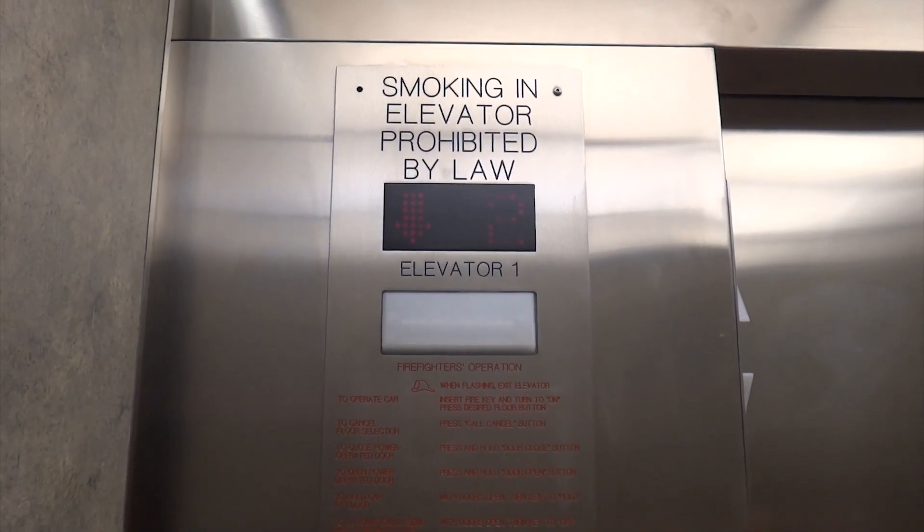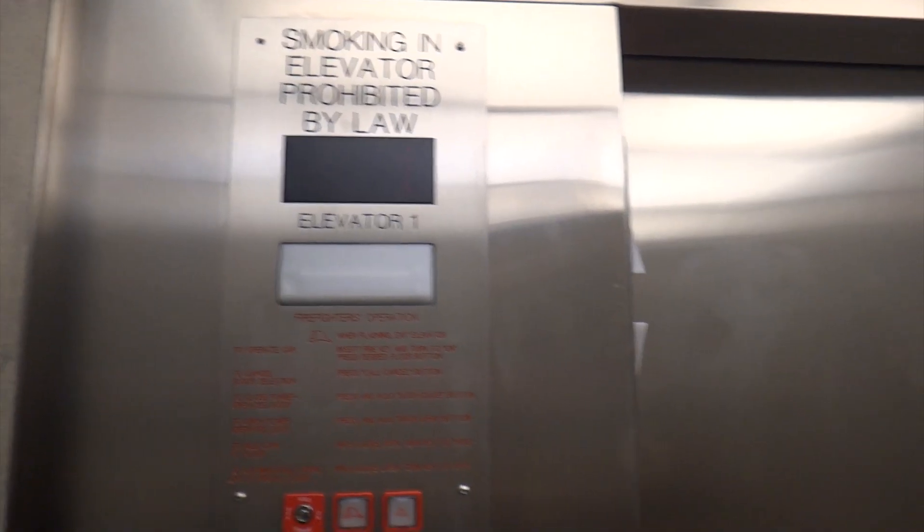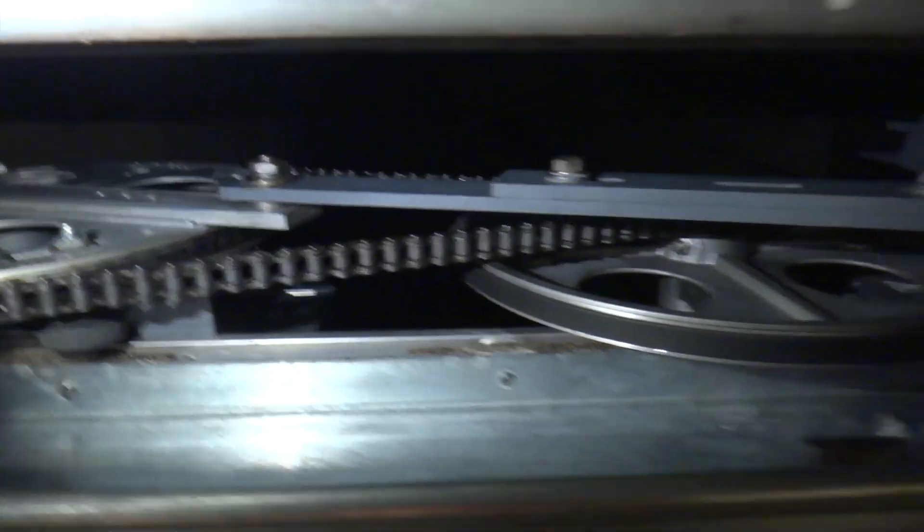Smoking an elevator — prohibited by law. That's a big capacity considering the size of this thing. Let's look up the shaft. I can't see up there, but I'm willing to bet that this is MRL.